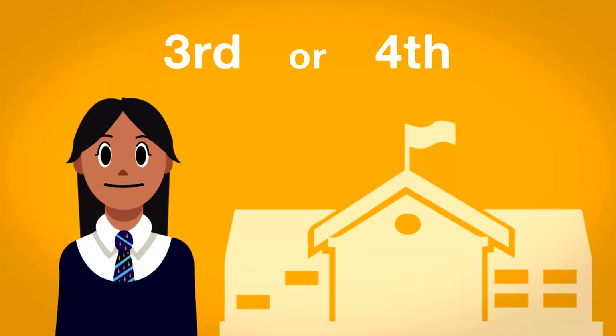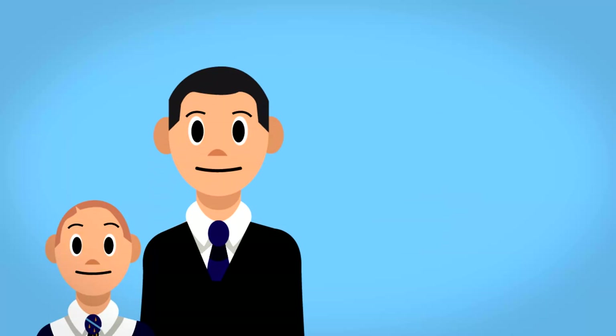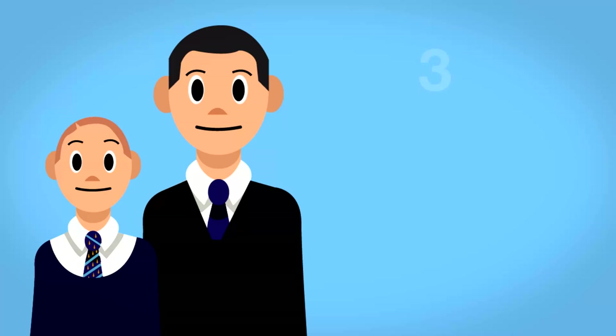Throughout Year 7, 8 and 9, your child will be expected to make one step of progress each year. To make it even easier for you to see the progress your child is making within each step, we have divided them into three sub-steps: A, B and C.